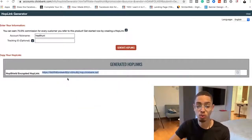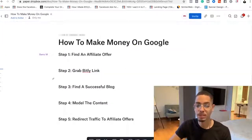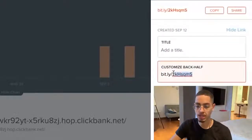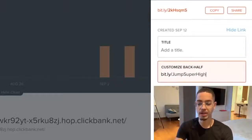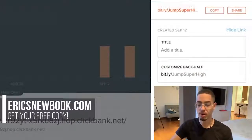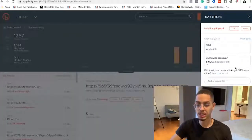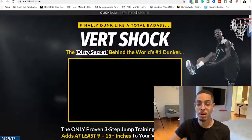Step number two: grab a Bitly link. So I'm gonna go to Bitly.com, which will allow me to shorten and make this link a lot more attractive instead of promoting this ugly affiliate link they gave me. I'll press create, paste in that long link, and it's gonna allow me to customize it. I want my link to be congruent with the product I'm selling, so I'll name it something like 'jump super high.' Instead of clicking an ugly link, when I send traffic they're gonna click a link that says 'jump super high,' making them more likely to click it. Once they watch the sales video and click the button at the bottom, they go to the order page, and once they make a purchase you're gonna get paid $40.